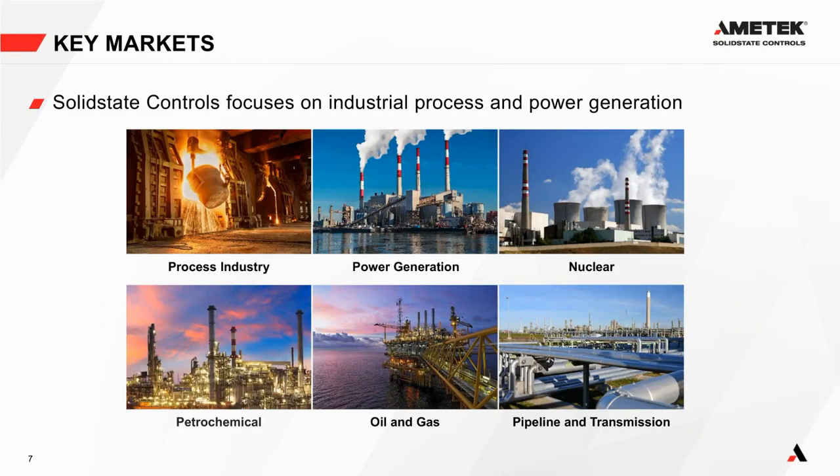Solid State Controls as a division of Ametek focuses on industrial process and power generation markets: steel mills, power generation, nuclear power plants, petrochemical, oil and gas, pipeline, and transmission. Also, yes — the webinar is being recorded and will be available on our YouTube channel tomorrow. The link has been posted in the chat.